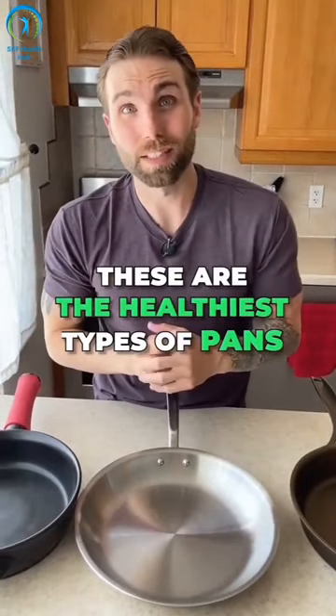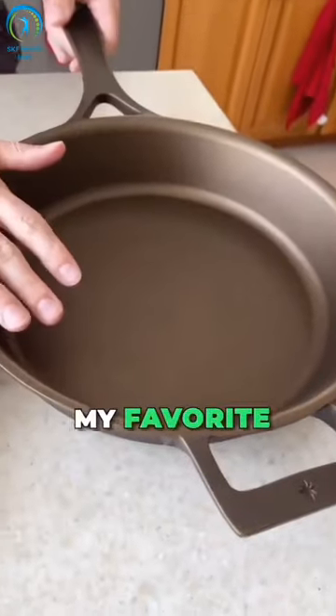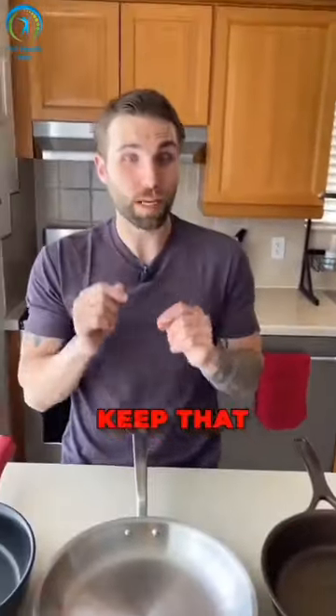These are the healthiest types of pans to cook with. Number one would be cast iron. This is one of my favorites to cook with. You will get some iron from this, so keep that in mind.